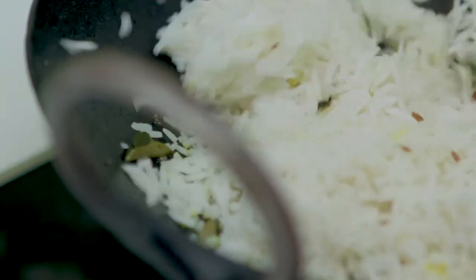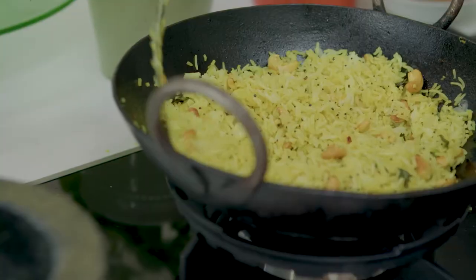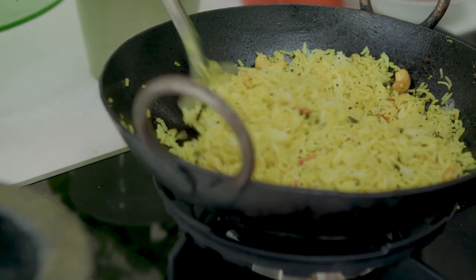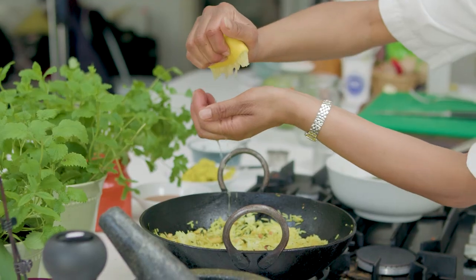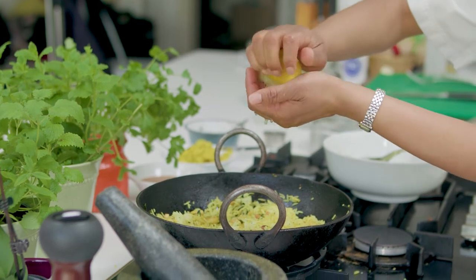I then put in some turmeric and a little bit of salt and just tip the rice in and fold it through, heating it so it's all coated, all beautiful and yellow. Once it's hot I'm going to squeeze in some fresh lemon juice — it's really fragrant, really light and tangy.